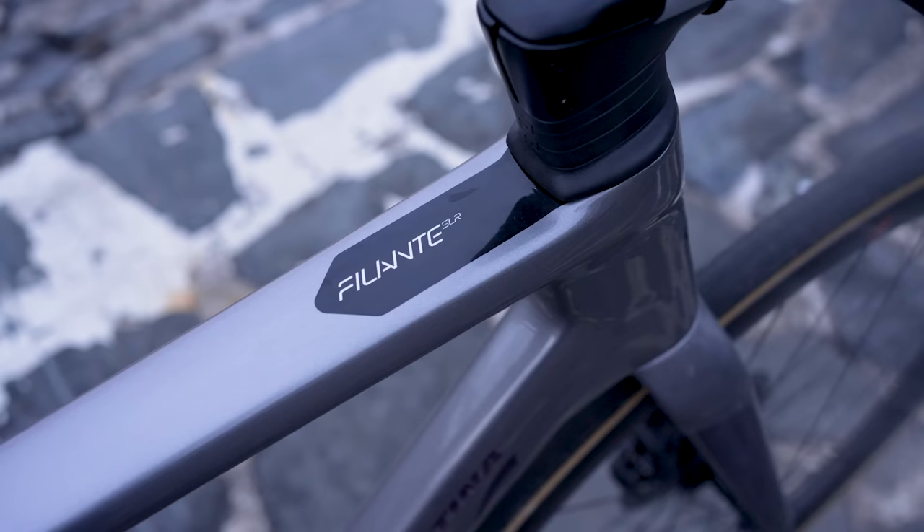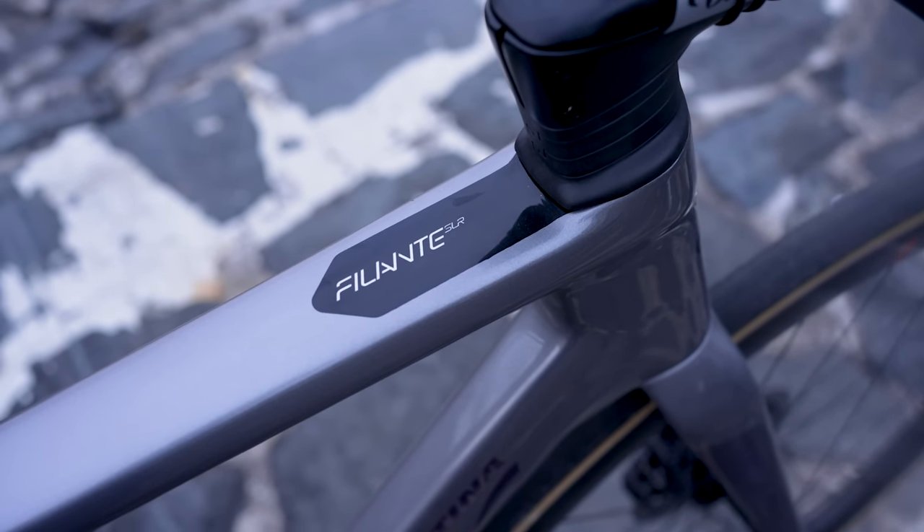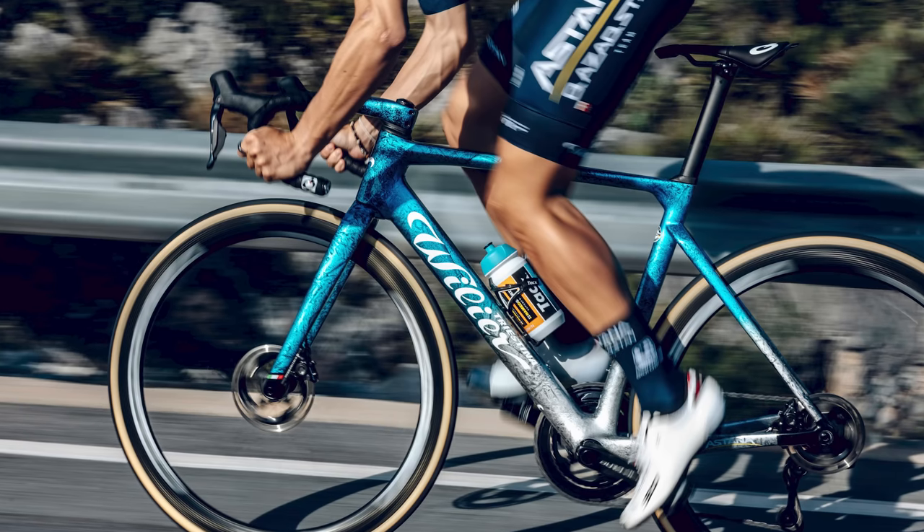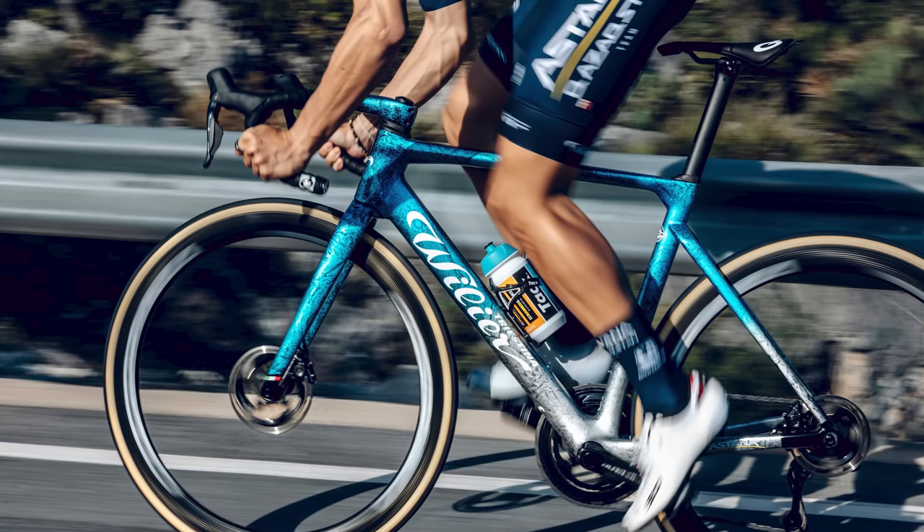Throw in Astana's absolutely stunning paint job, and I think you've got probably the best-looking bike in the pro peloton. Do you agree with me? And if you don't, I'd love to hear what your favourite bike is and why in the comments below — I should warn you though, it will do well to change my mind. If you want to check out some of the best 2023 pro team tech, then have a look at this video. Remember to subscribe to see the rest of our Tour de France videos, and if you want to see them before anyone else, click the bell icon too. We'll see you next time.